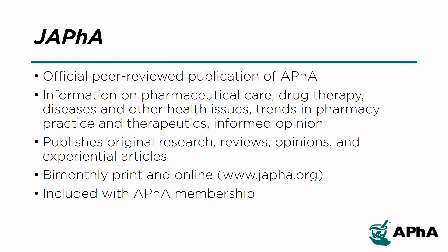The Journal of the American Pharmacists Association, or JAPhA, is the official peer-reviewed journal of APHA, providing information on pharmaceutical care, drug therapy, diseases and other health issues, trends in pharmacy practice and therapeutics, informed opinion, and original research. The Journal publishes original research, reviews, and opinion articles that link science to contemporary pharmacy practice to improve patient care.